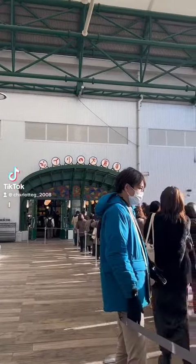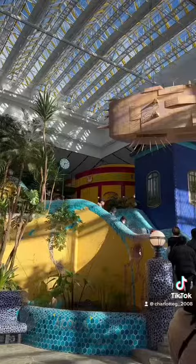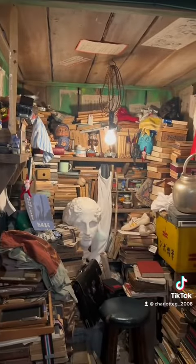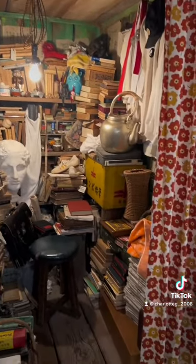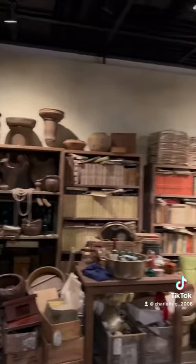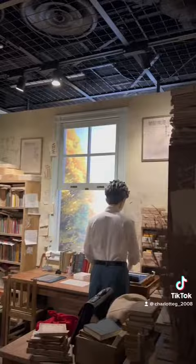Day six in Japan! Today we went to the Ghibli theme park, the one that just opened. This is a display of what the editing area looked like for him.